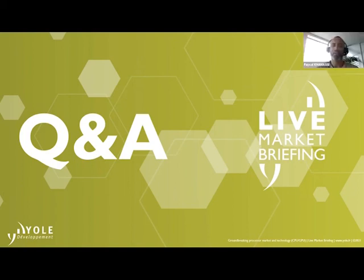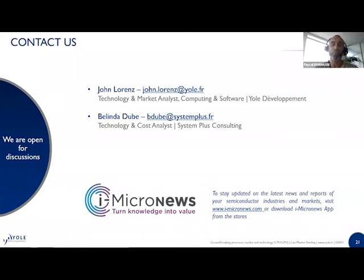The live market briefing is now ending. We received many questions but will try to answer by email as soon as we can. Thank you again, Belinda and John, for your time and analysis. You will soon receive an email with the link to the presentation within 24 hours. Feel free to share the presentation with colleagues. You can find all our reports, tracks, and monitors on our website at www.i-micronews.com. Do not hesitate to contact us if you have additional questions. Thank you all for joining us today — have a good day and take care.